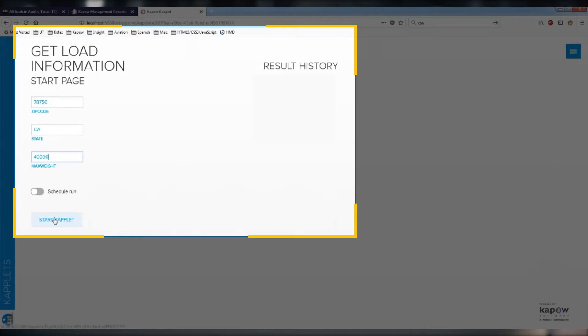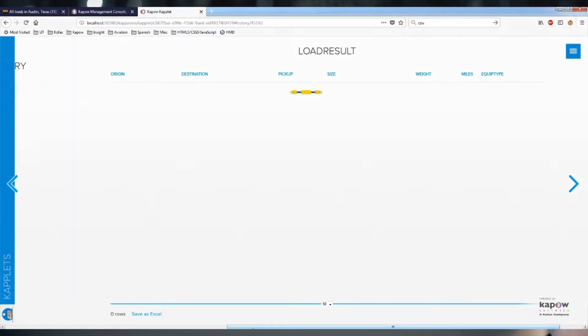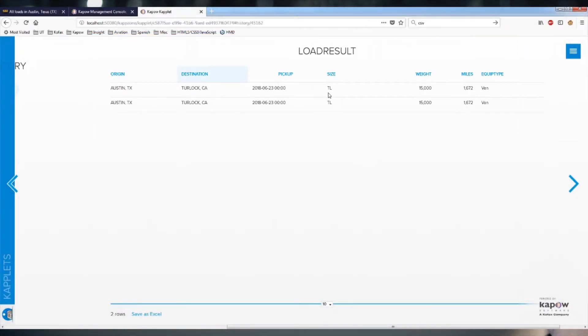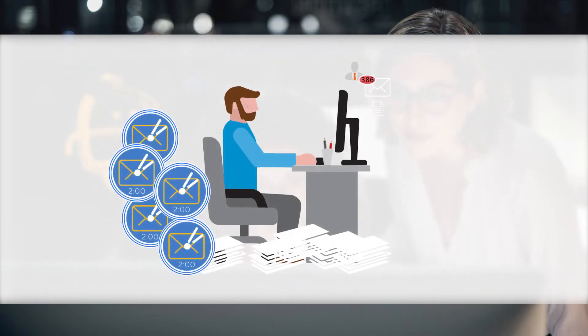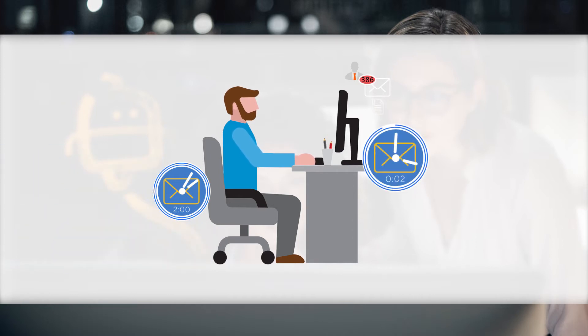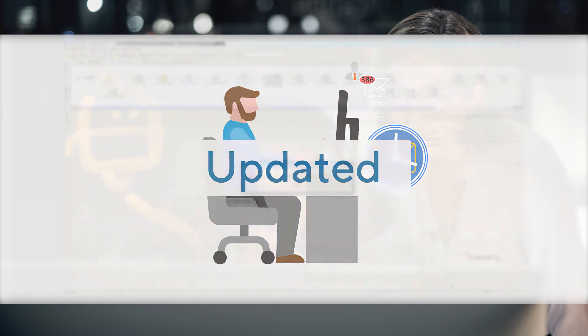Or the task can be scheduled or triggered by another application or event, like when a load is delivered. The robot enters the load pickup parameters and goes looking for results. The robot delivers the results within a few seconds according to the specified parameters, then automatically picks the best load to transport. Next, the robot returns the schedule and location information to the driver, confirms with the customer, and inputs the new load information into the scheduling system. If a pickup request comes in via email, the robot can extract those shipment details, log jobs in your scheduling systems, and provide pickup times in customer or carrier portals.